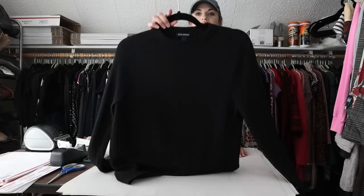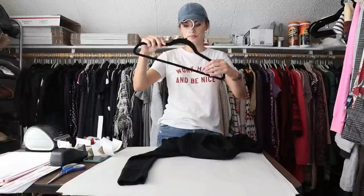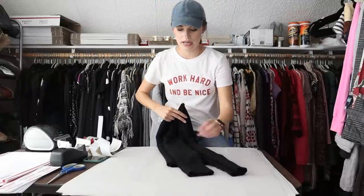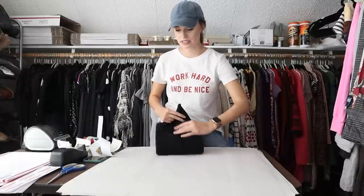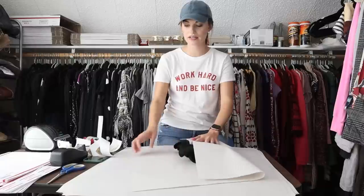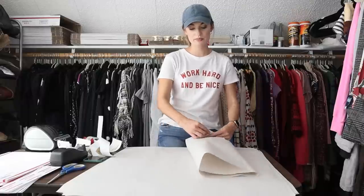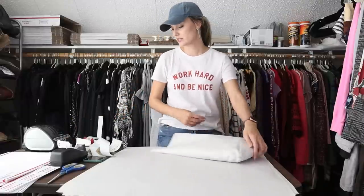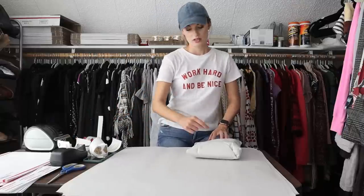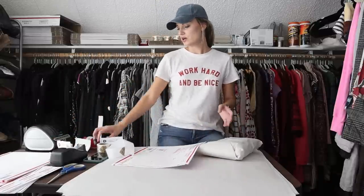Speaking of great basics, this is a Club Monaco mock neck 100% merino wool sweater — super high quality. I will definitely be stocking up on excellent fabric sweaters. Even if they are plain like this, people love their basics. Merino wool, 100% cashmere, alpaca, yak — people love nice fabrics. They are very expensive retail, so they often turn to the resale market. This one was also a full price sale at $35, which was great. That made my earnings $28 and my net profit $26 on this sweater.